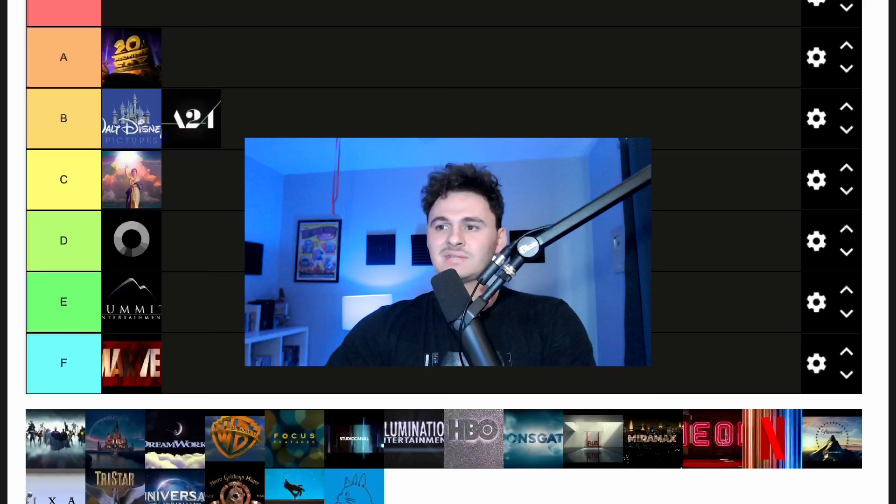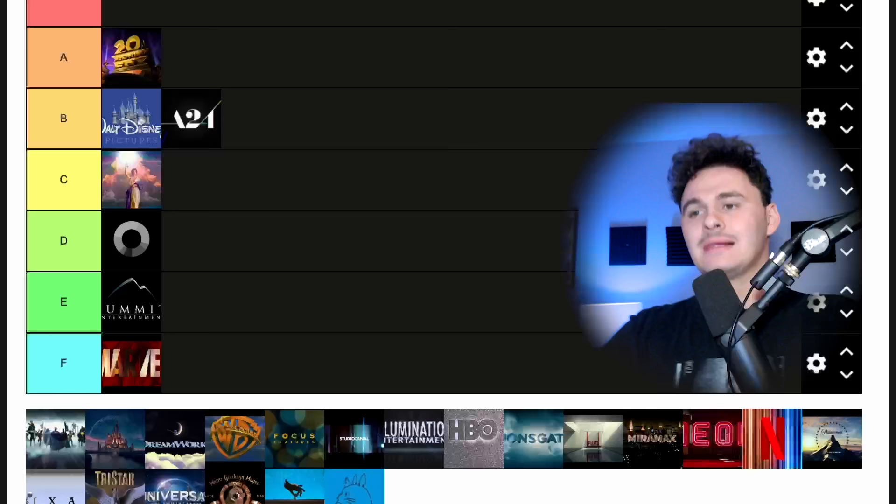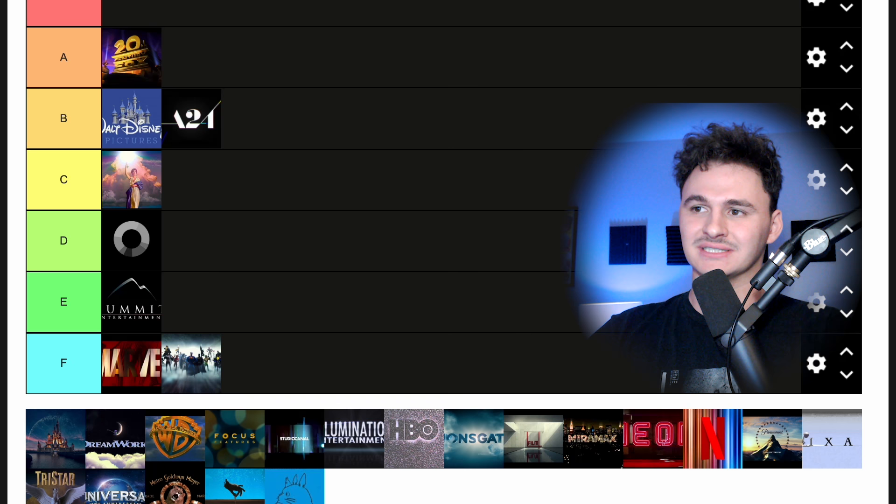Next up we have the DC opening. It's not good — it's the same thing as Marvel where I'm like, okay, we get it, you've made the superhero movies. I feel like I want something more than that. I'm putting it in the F tier because it follows a lot of the same things as Marvel, and is honestly less original, which I did not know was possible.